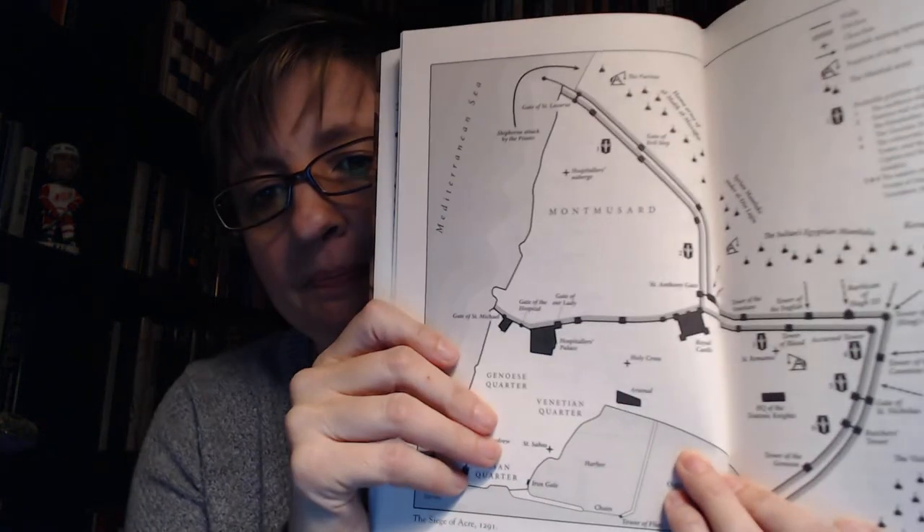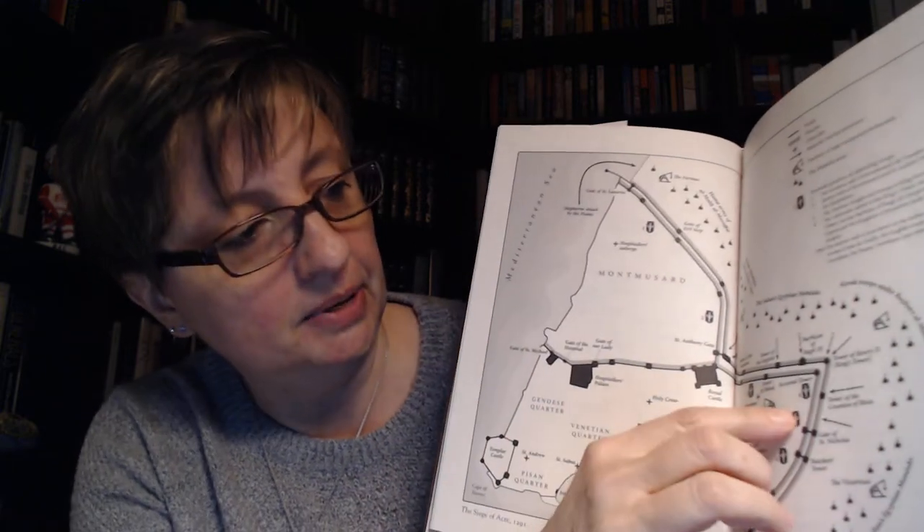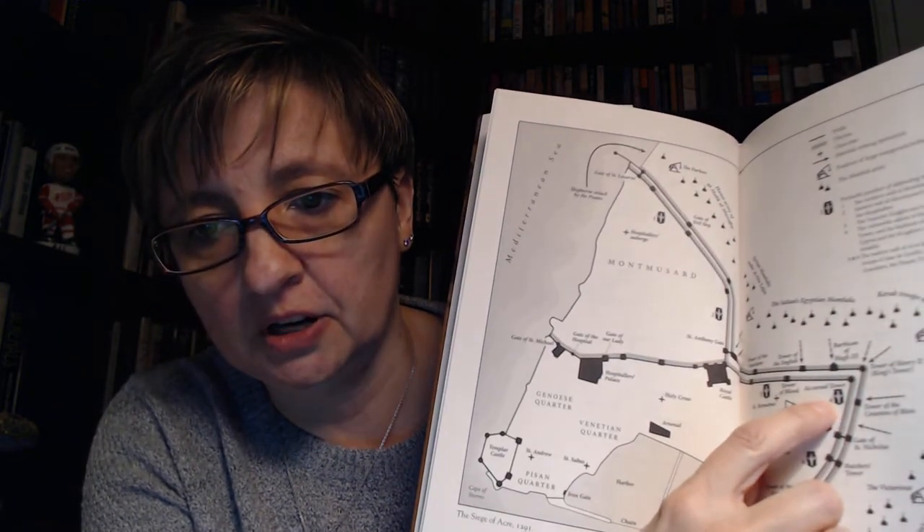The Mamluks just kept pushing up, and each city along the coast fell one by one until the only one left was Acre. It was so well fortified, and the name of the book comes from the Accursed Tower, which was a very strong tower. You can see from the map that the city had two sets of walls going all around it — it was a tough nut to crack. The strongest tower was called the Accursed Tower.